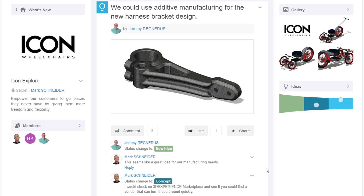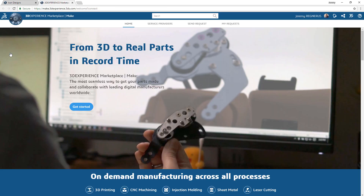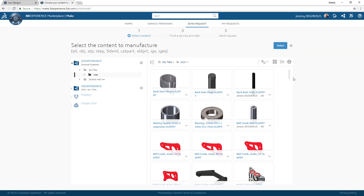In this first look at 3DEXPERIENCE Marketplace Make, you will see how quickly you can define and evaluate different vendors for any manufacturing process, or as a supplier, how you can reach a broader audience of companies looking for services like yours.